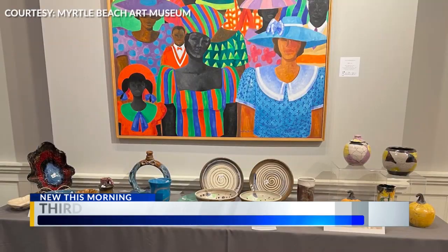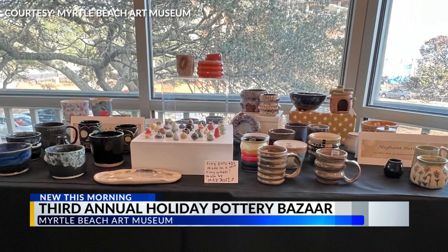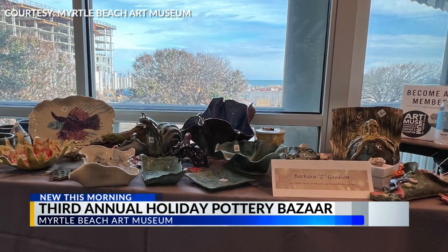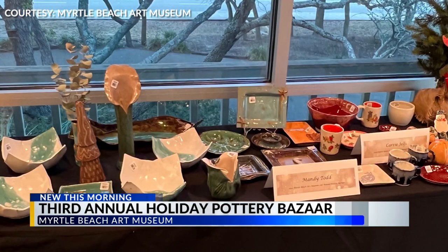The Myrtle Beach Art Museum becomes a holiday marketplace featuring a combination of students and local artists' work. It's a great opportunity for artists to sell their work, not just to have and to give to their loved ones, but also kind of commercially and kind of broaden their artistry in that way.